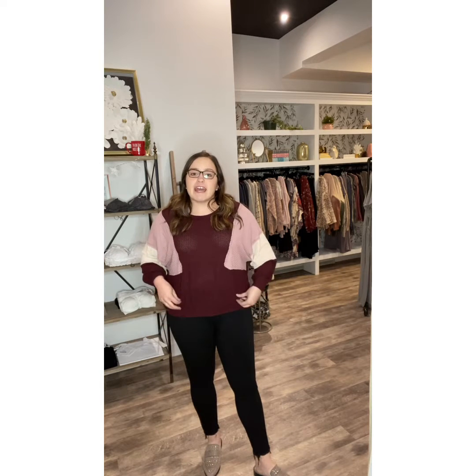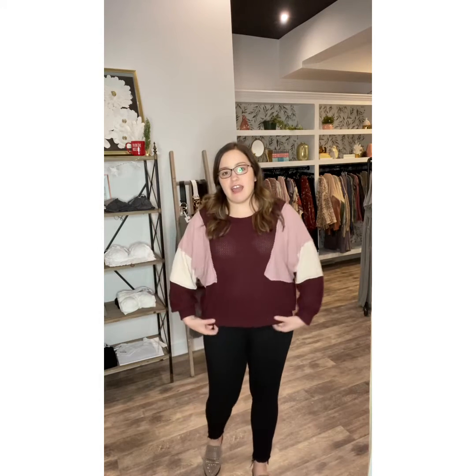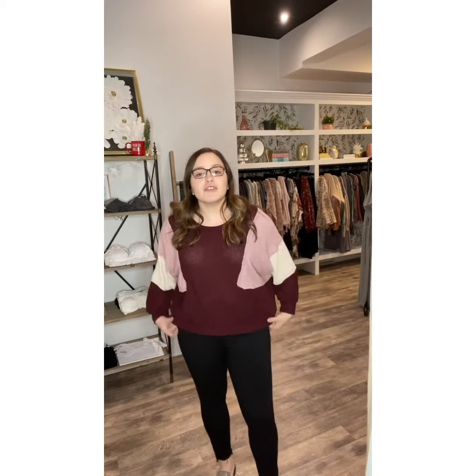So you can really style that however you want. You can keep the band out, or if you wanted to, you could tuck it under. You could pull it up or down, adjust it however you want. The fabric is soft and comfortable, very stretchy, high quality waffle knit fabric. This is a top that you could totally make work all different ways — jeans, leggings. It's just really easy to throw on and go, but you still look put together with a really cool detail.